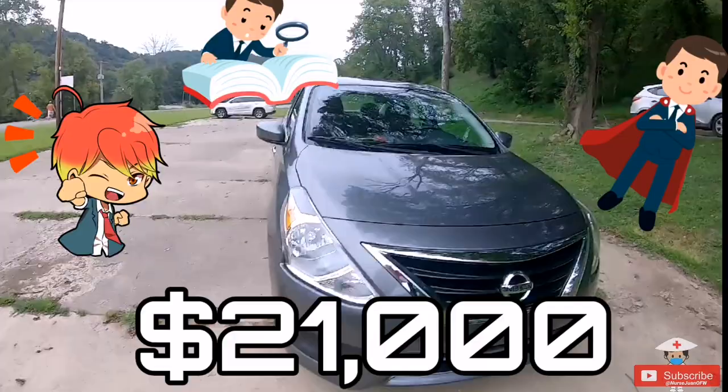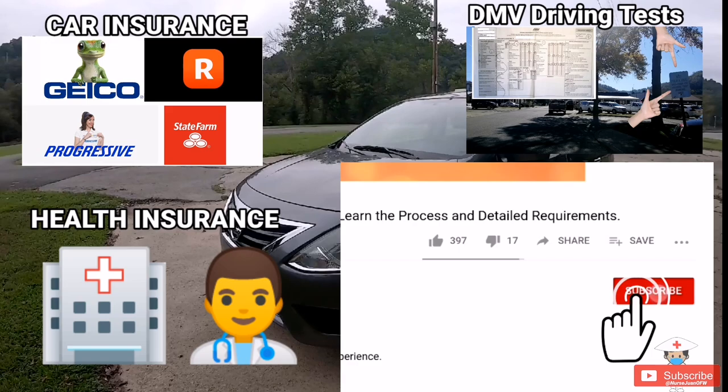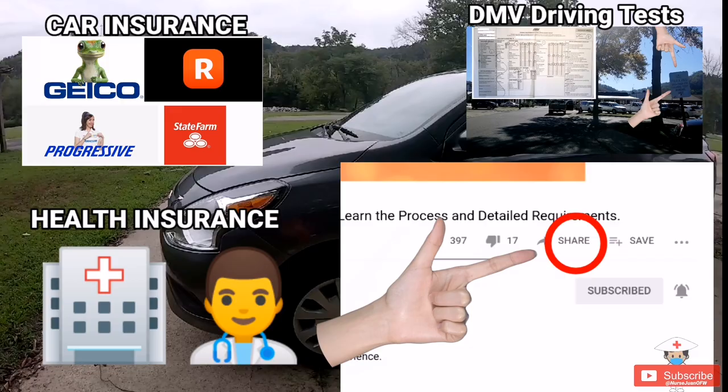I will be uploading new videos soon about car insurance, the driving test, and health insurance. Please click the subscribe button, ring the notification bell, and share with your friends, co-workers, and relatives — especially if you find this video helpful. This is Nurse One de la Cruz, your OFW nurse — thank you and God bless.